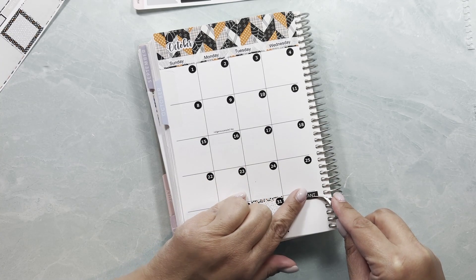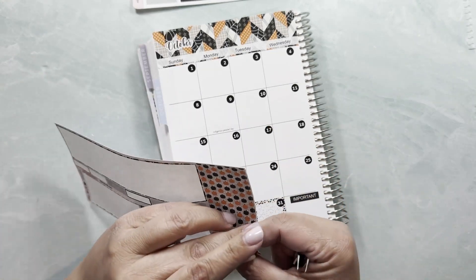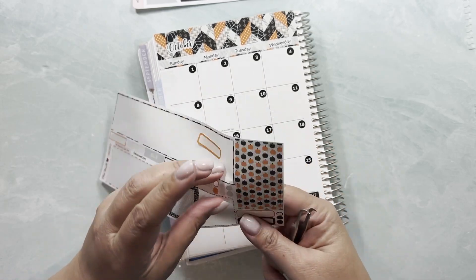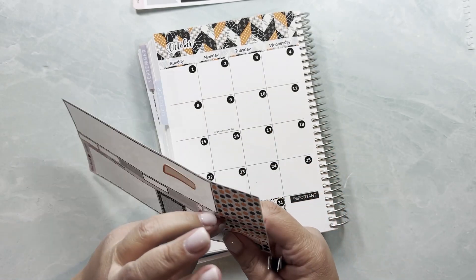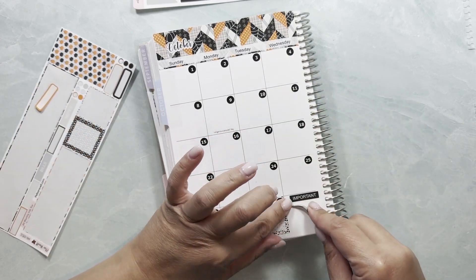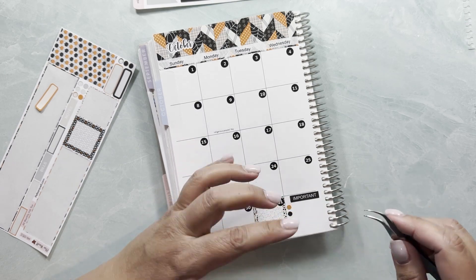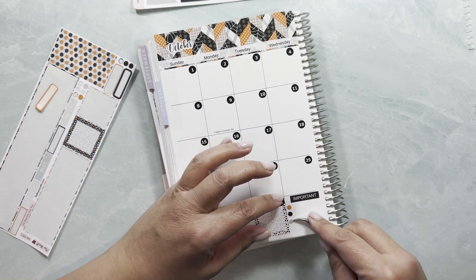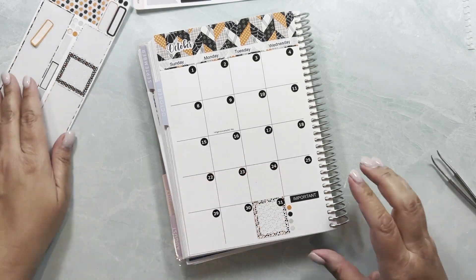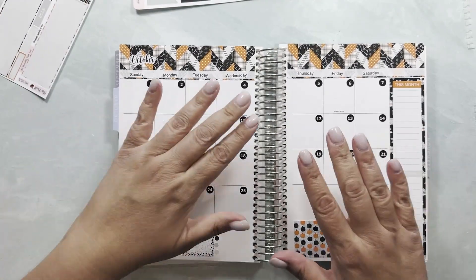I can set up the important section right over here and set up a few of the date dots. Sometimes it's hard to peel them out — at least you don't peel them out by mistake — but when it's easy to peel them out, you peel them off by mistake. So there's always something going on.